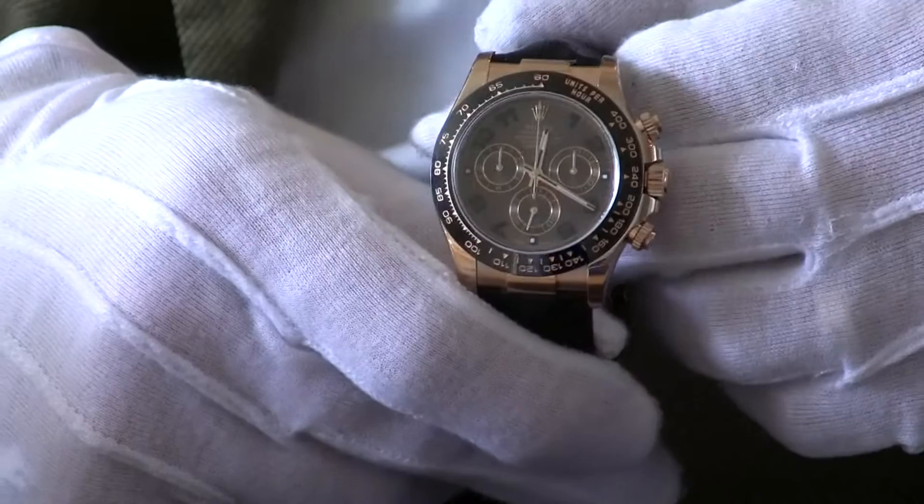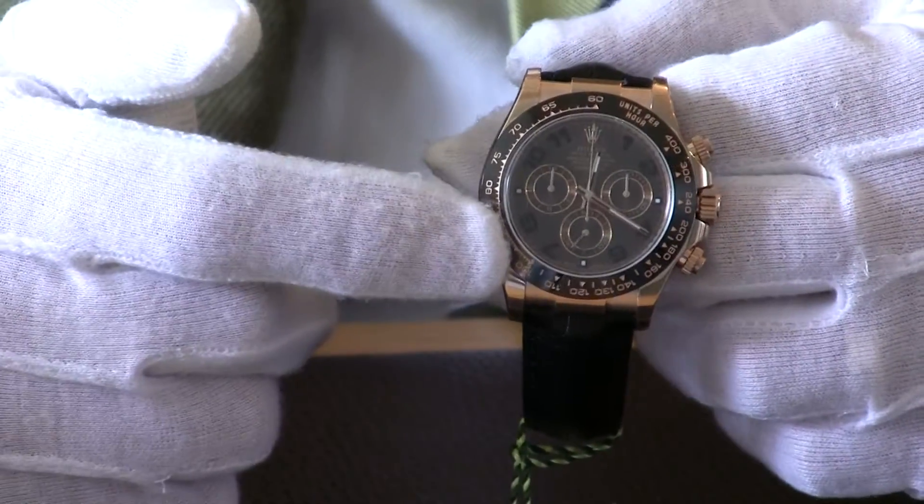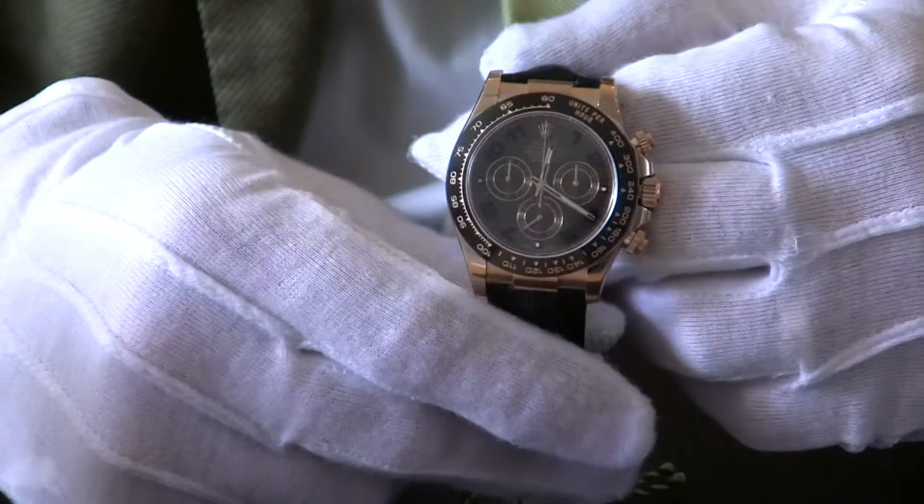But let's look at the watch — it's absolutely gorgeous. Solid gold, Everose Gold as Rolex call it, and it has the beautiful chocolate dial on it. We're actually filming this watch indoors here, but if you're outside when the sun hits this watch, the dial is just absolutely gorgeous.